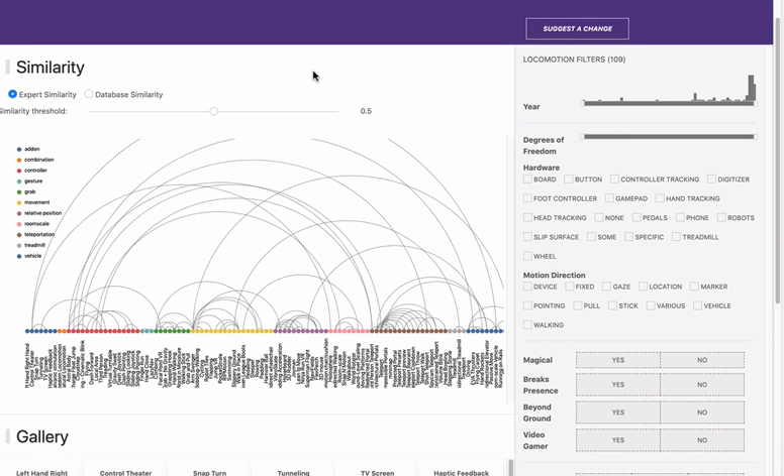Locomotion Vault is an online VR visualization database where you can view various characteristics of over a hundred techniques of navigation and interaction in VR.